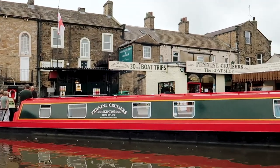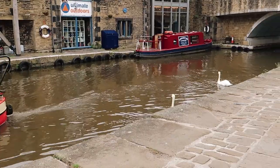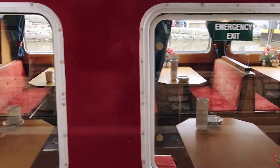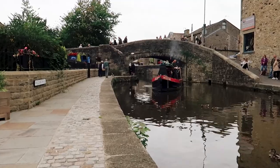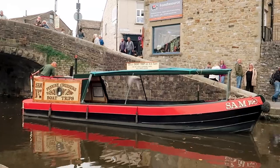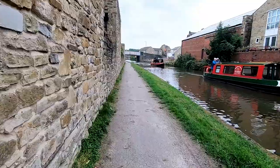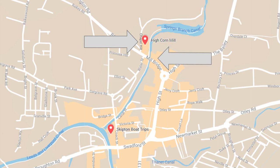Canal boat trips are a popular activity here in Skipton. You have several options: a short tour along the canal, an afternoon tea cruise, an afternoon dinner boat trip, a drinks ahoy cruise, or even a roast dinner cruise on Sundays. Here is High Corn Mill and Mill Bridge that we just walked under — follow the canal from here and you will find the starting point for various boat trips.